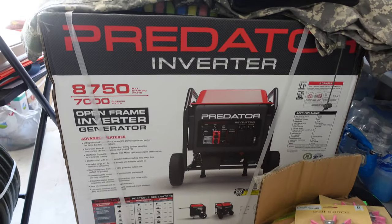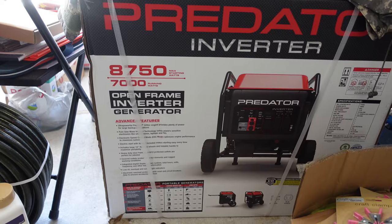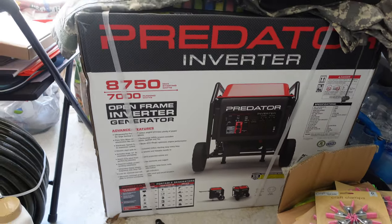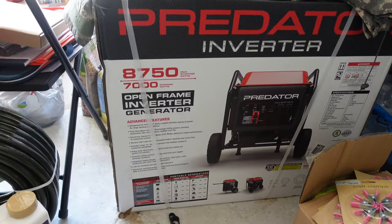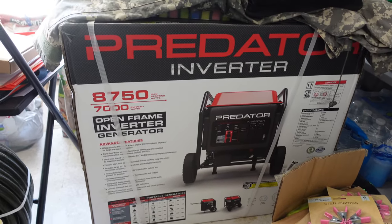Rory did his research to find out what would work best for us and our home, and this generator came from Harbor Freight.